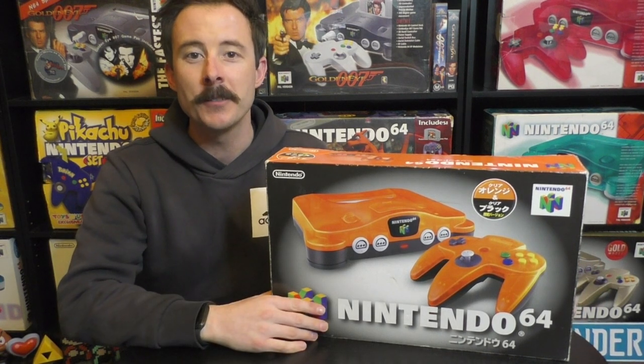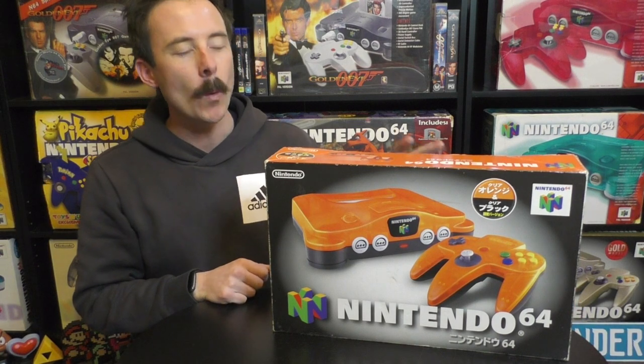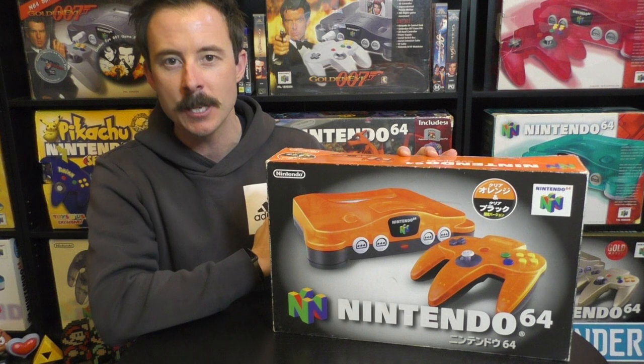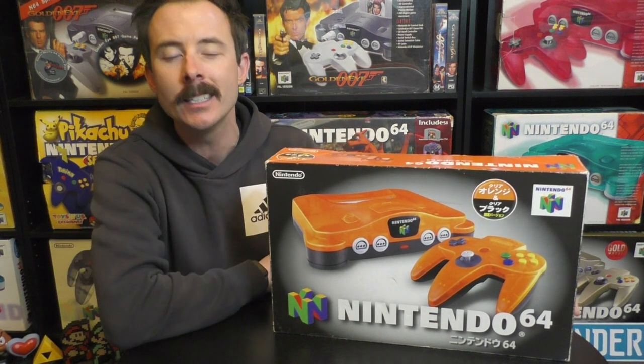G'day guys and welcome back to another video on my channel, Nintendo Down Under. Today, we have the very rare Diehawks N64, but it's not actually called this. And the story behind this console is very different to any other N64 color console.